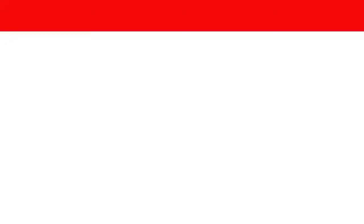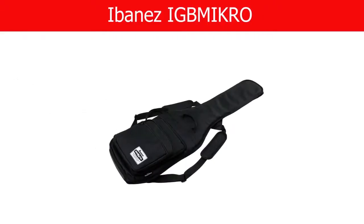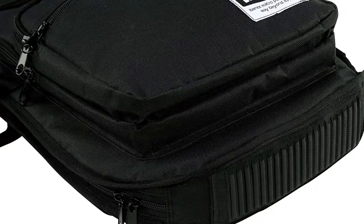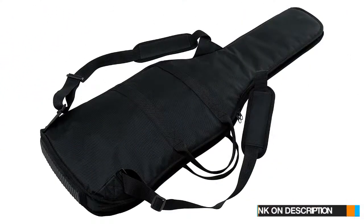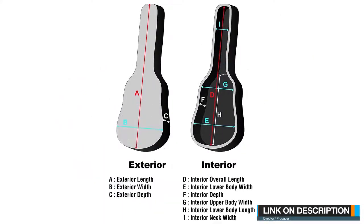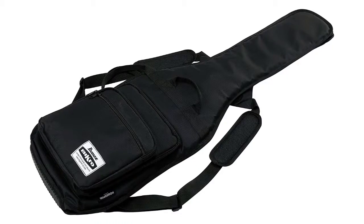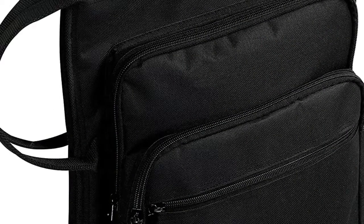Number 4. Ibanez IGB Micro. The IGB Micro gig bag is perfect for transporting and protecting the Ibanez Micro 22.2 short-scale guitar. The IGB Micro shields the Micro from damaging, denting, and scratches with its heavy-duty nylon exterior, and makes gigging easier with its 3 roomy exterior pockets, ideal for storing extra strings, picks, cable, and other necessities.